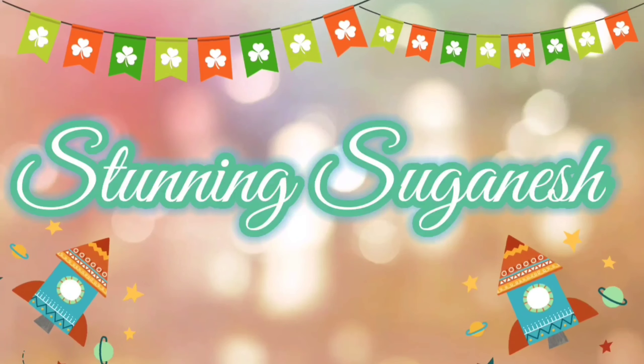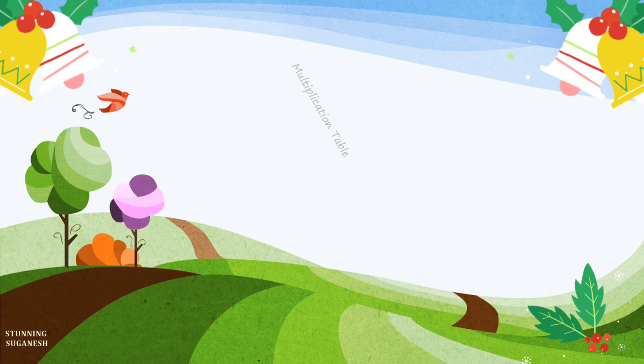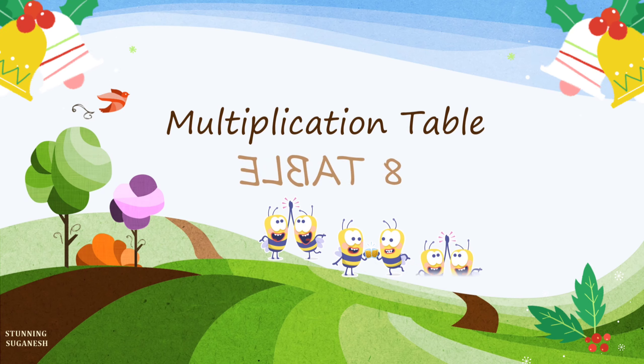Welcome to Stunning Soganesh. Let's learn 8 tables with tricks.